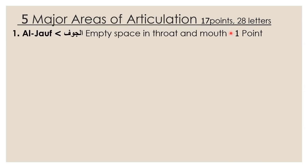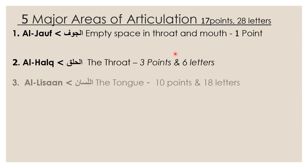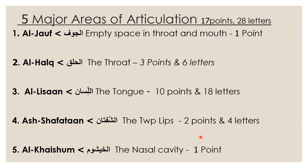The first major area is called al-jawf, which means the empty space in throat and mouth. We have al-halq, which means the throat. We have al-lisan, the third major area, which is the tongue. We have al-shafatan, which means the two lips. And we have al-khayshum, which means the nasal cavity or the nasal passage. These are the 5 major areas, and from each area we have a certain number of makhraj points and a certain number of letters emitting from it.